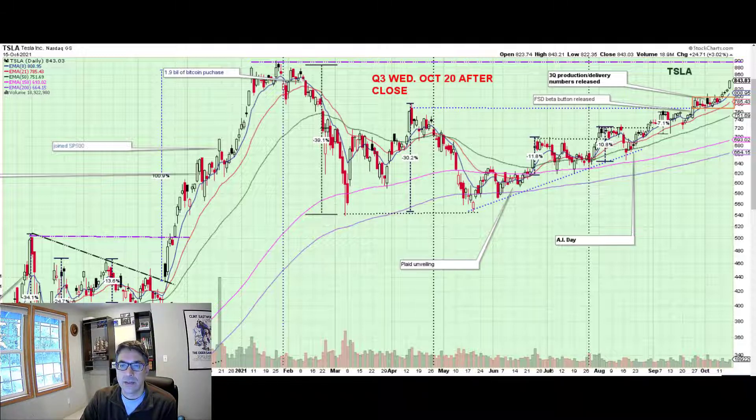You see about a nine-month base, and this is a classic VCP pattern. That's a term that Mark Minervini came up with — volatility contraction pattern. Basically the oscillations contract and then it breaks out.